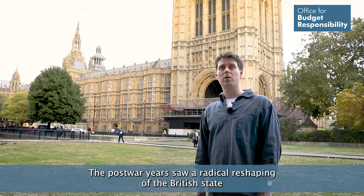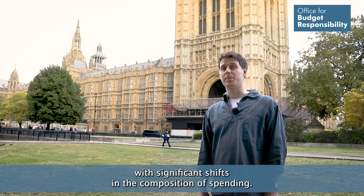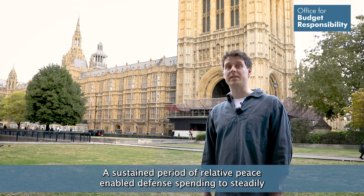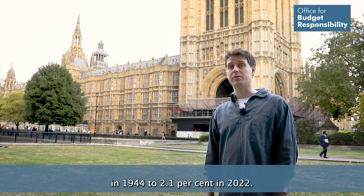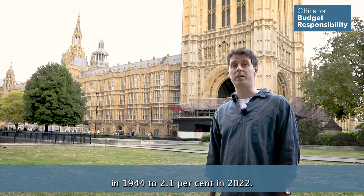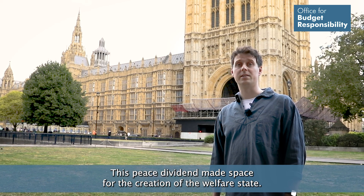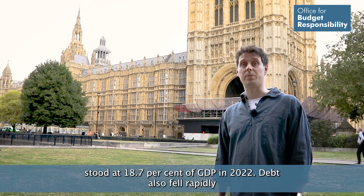The post-war years saw a radical reshaping of the British state, with significant shifts in the composition of spending. A sustained period of relative peace enabled defence spending to steadily decline, from 50.1% of GDP in 1944 to 2.1% in 2022. This peace dividend made space for the creation of the welfare state, with spending on health and social security standing at 18.7% of GDP in 2022.